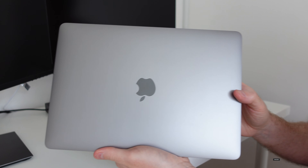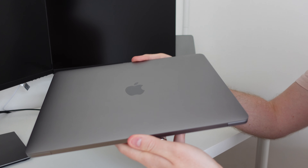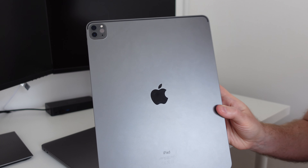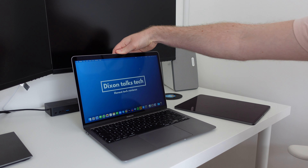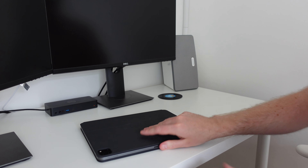Both devices look great featuring a premium aluminium finish and slim profile design, meaning both are very portable and feel good to use and hold in your hands. The MacBook is much easier to open though, largely due to the fact that the Magic Keyboard magnetizes to the iPad, so it's actually a bit of a faff and definitely not possible with one hand.